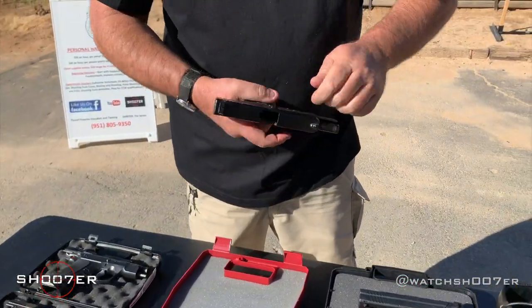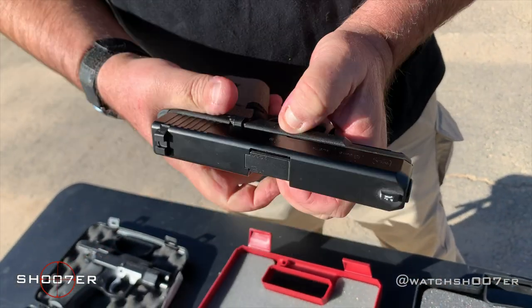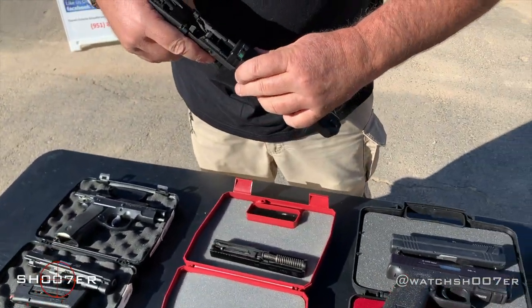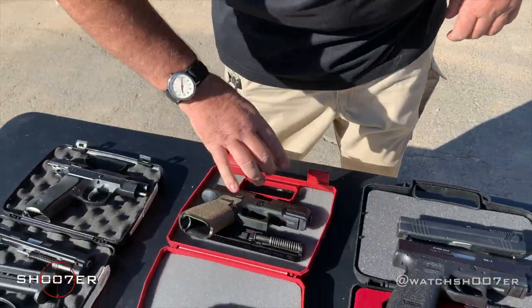With the Glock, take it slightly out of battery, push the takedown pins in, pull the trigger, remove it, slide the new one on — that one's ready to roll.